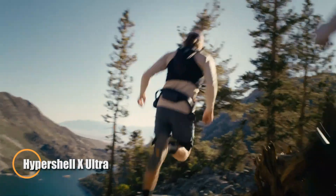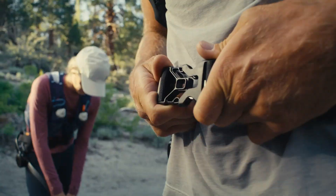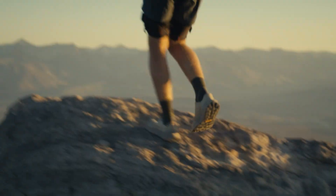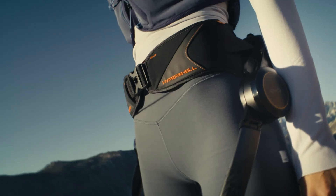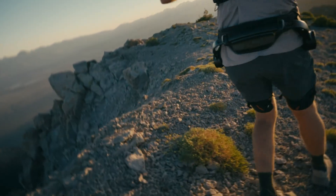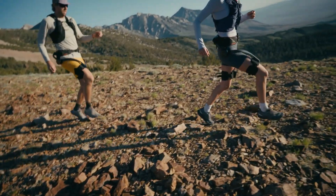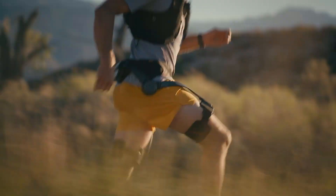The Hypershell X-Ultra is a cutting-edge lightweight exoskeleton built to amplify human performance across hiking, running, cycling, and everyday outdoor movement. Crafted from carbon fiber and titanium alloy, it weighs just 1.8 kilograms, combining exceptional strength with comfort for long-term wear. Driven by the AI Motion Engine Ultra, it continuously analyzes body motion through multiple sensors, delivering seamless real-time assistance that feels fluid and natural. Its M1 Ultra motor generates up to 1,000 watts of power, reducing walking effort by about 20 percent and cycling strain by nearly 39 percent.